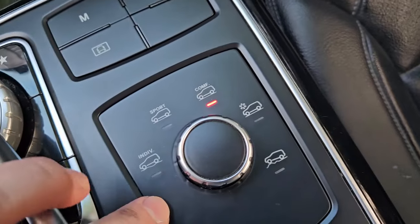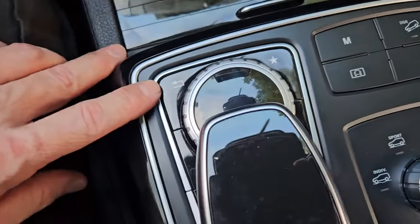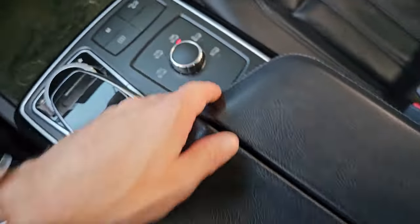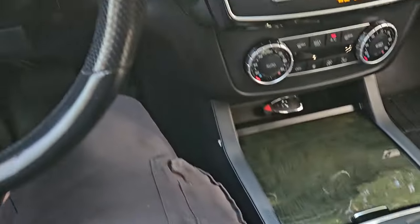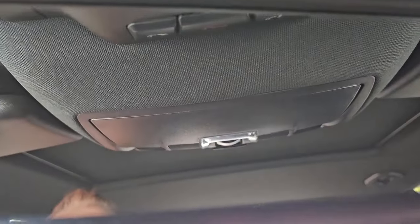The suspension control lets you select sport or comfort mode. There are also settings for hill and snow. The control center works like a mouse — you can move your finger on it or turn the dial. There's a really nice storage container with USB plugs inside. Take a look at the sunroof — there are a couple of buttons up here, including options to program garage door openers.